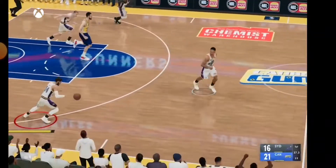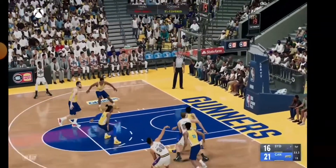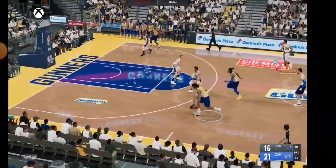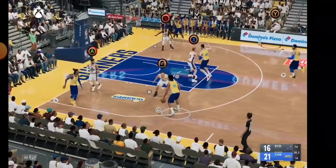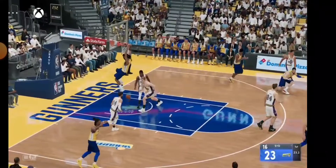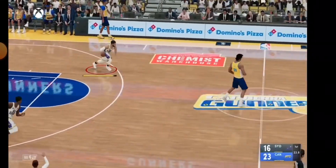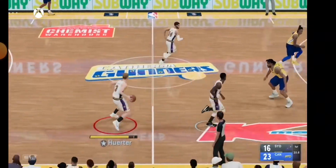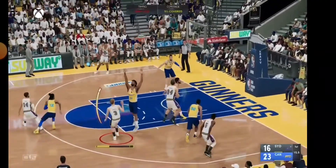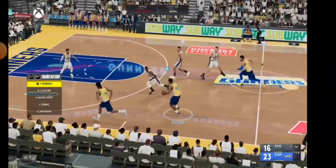Morant is a natural leader — someone who wants to get his guys involved when they're open. Pass to Morant, Morant gets double-teamed, here's Zubac, and he throws it down — what a terrific lead pass! Defensively, you can't afford to let him get to the rim that easy. You can't get stops if you're unwilling to put in the work.